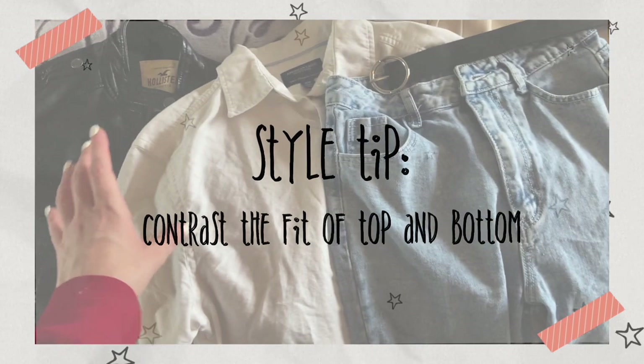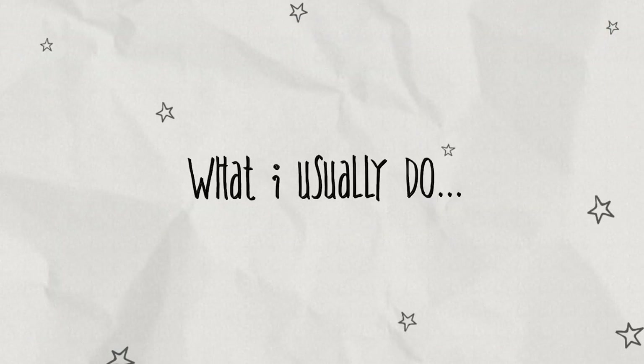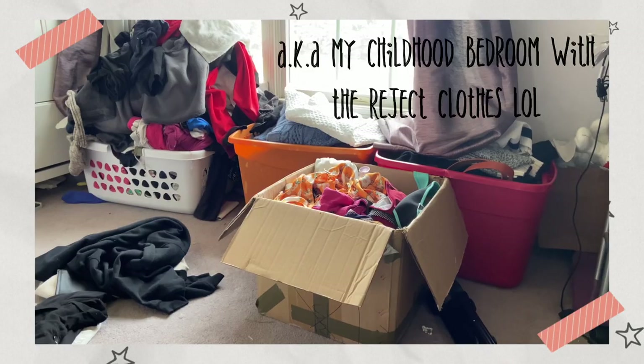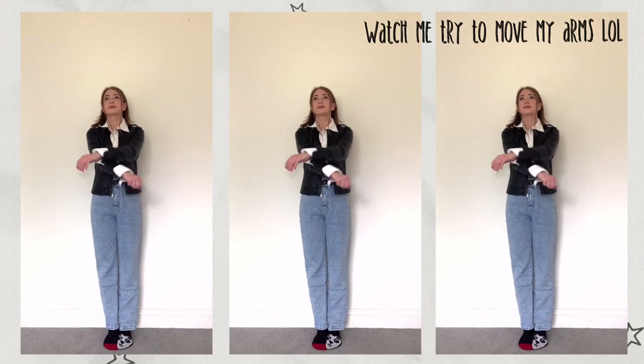Loose baggy jeans to contrast the tightness of the jacket, and a belt to match the color of the jacket. Normally I would do a tank top or a bodysuit with this outfit, but due to the constraint of my current location a blouse was the best I could do. It didn't feel good — the mobility was very poor. This was much less awkward looking in my head.